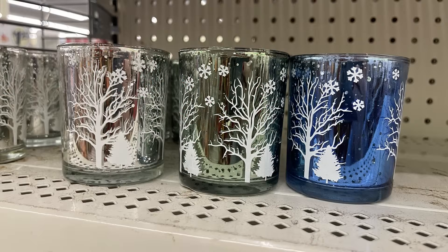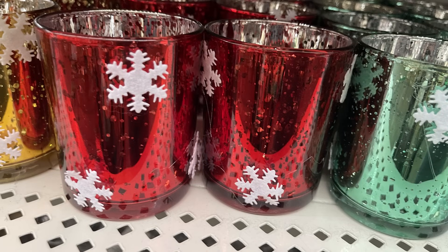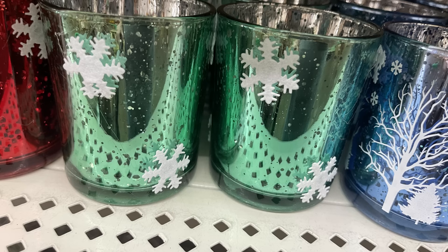There are votives with winter trees and snowflakes, and mercury glass style votives with snowflakes attached in red, green, gold, and blue.